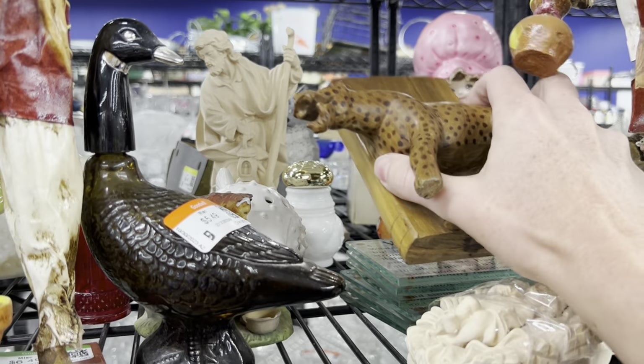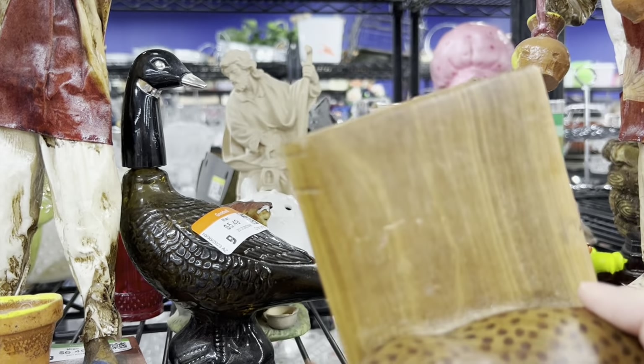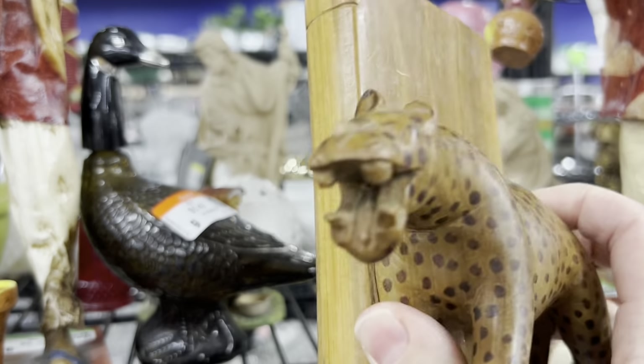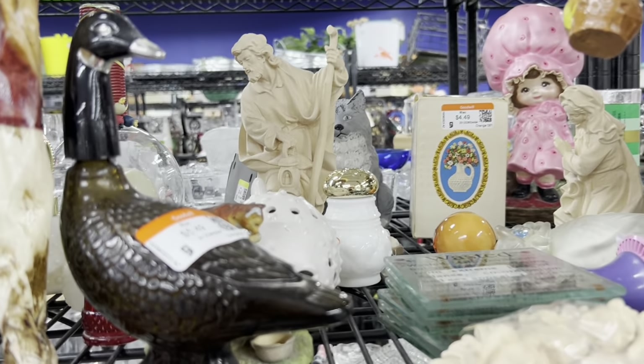And speaking of cute animals, here is a leopard bookend. It was very heavy with the most incredible, goofy grin. I love this little thing so much, so that was a definite yes.